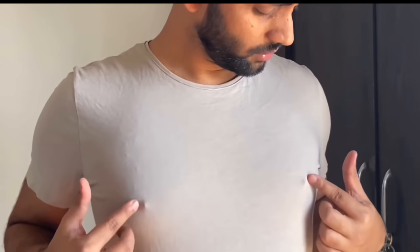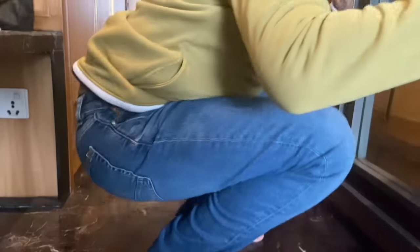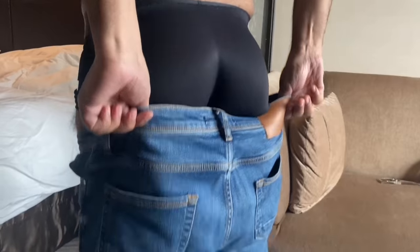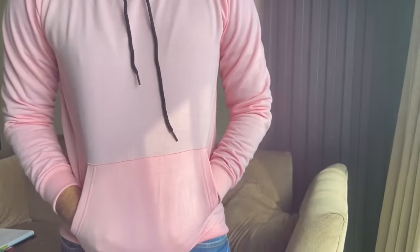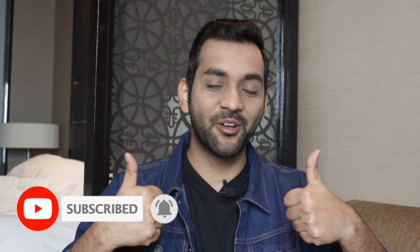Hey guys, what's up, welcome back to my YouTube channel. I am Ankit. In this video I am going to share with you some teenage college fashion hacks which are going to be very helpful. If you go to college, these fashion hacks are going to be useful. If you are interested in this topic, make sure you watch this video till the end, like this video, subscribe to my channel, and let's get started.